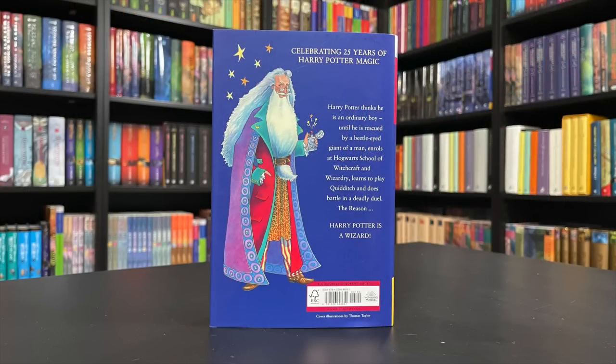On the back of the book we see Albus Percival Wulfric Brian Dumbledore. He's holding his deluminator, and there's actually a story about this illustration in the back of this book — something that a lot of Harry Potter fans already knew, but you may not know about it. So we're going to read about that.